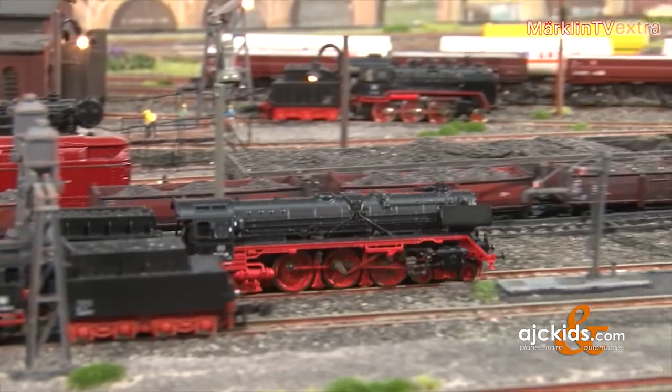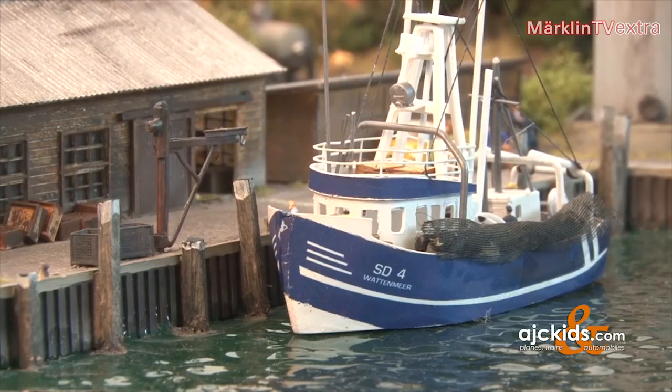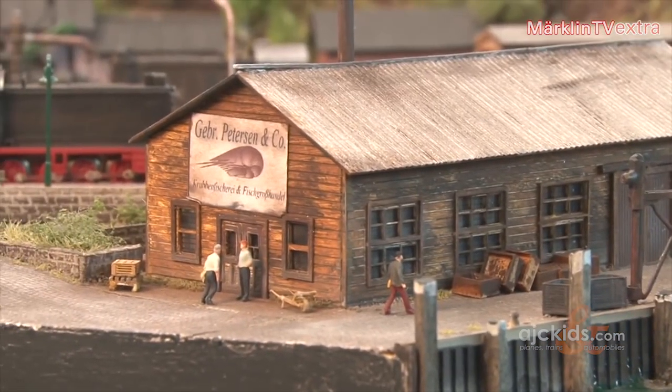From the locomotive shed the tracks lead out into an idyllic landscape. The starting point for a layout project like this is usually a couple of photographs. Then I sit down and make a first draft of how the layout could look. I usually make around 10 to 12 drafts until the main concept has evolved more clearly.